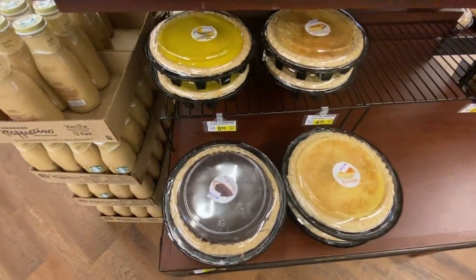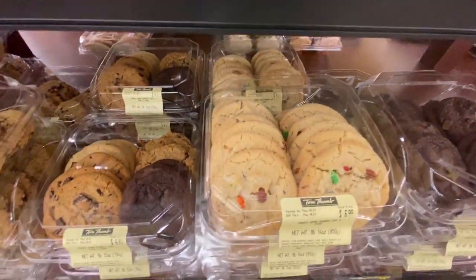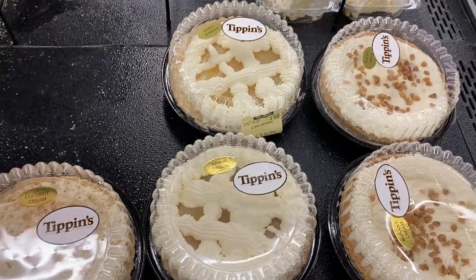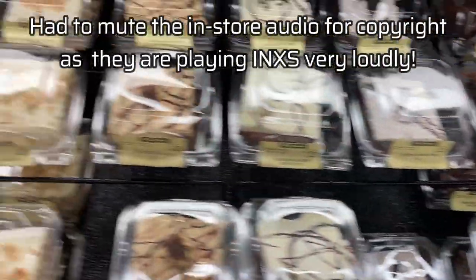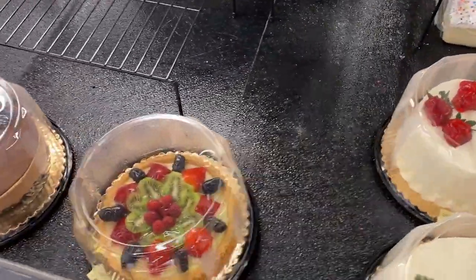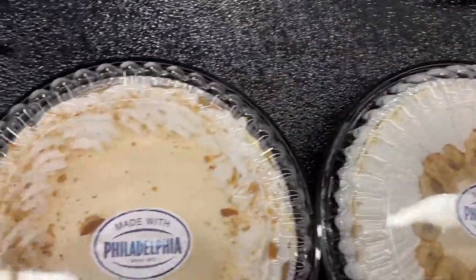Of course I'm obsessed with pies and cookies so I have to show these as well. These pies are in the refrigerated case with branding from a pie shop called Tippin's, and here are some really fancy cakes with fruit on top and cheesecakes leveraging their co-branding with the Philadelphia brand of cream cheese.